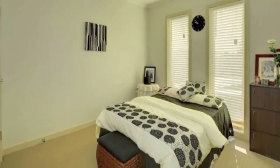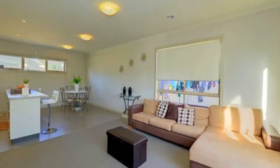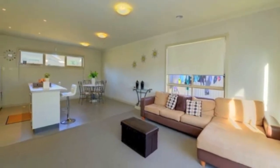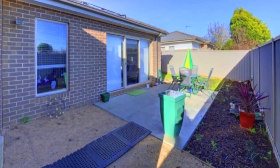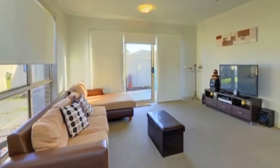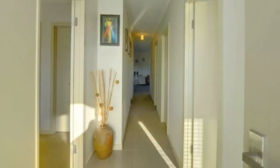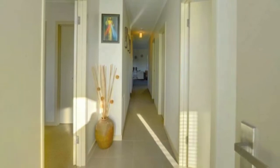An open plan kitchen, meals and living can be found at the rear of the home and has direct access to the low maintenance courtyard for entertaining in the warmer months. Other features in the home are central heating and a single lock-up garage. Currently leased until April 2014 at $240 a week, this is an opportunity not to be missed.